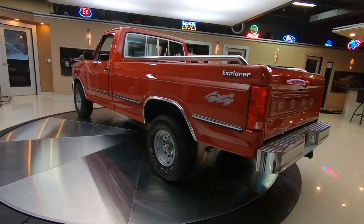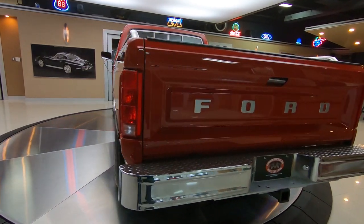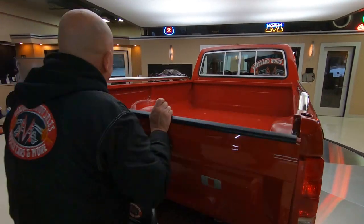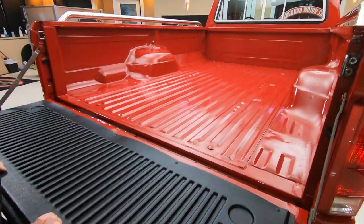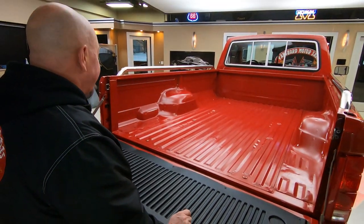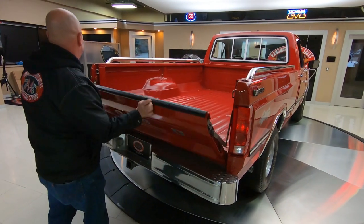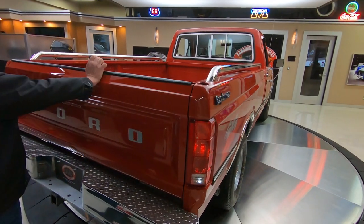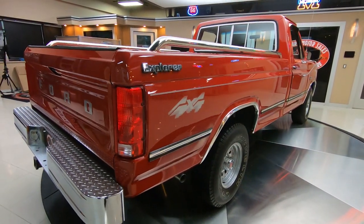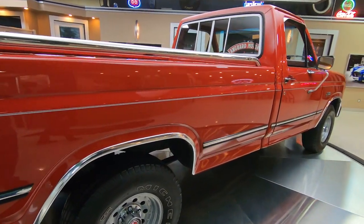At Vanguard Motor Sales we don't do any consignment whatsoever. That means we own this beauty, so you can bet we spent the time to check it out. Back in the day when I was working construction, we used to put boulders in the back of these babies, see if we could load them up on the frame. I don't think this one ever had to worry about that. She's a beauty. Look down that passenger side, look at that tailgate — she's gorgeous, sitting up tall, looking good. Red four-by-four, red.